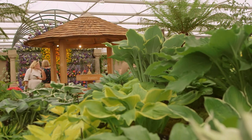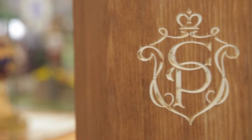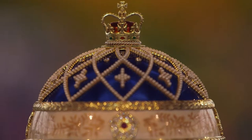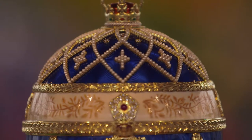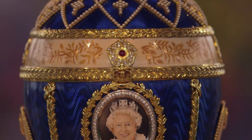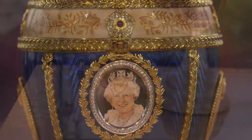Nestled safely inside the Crown Pavilion is the Million Pound Egg, created by Her Majesty's Coachmaker. 200 diamonds, 800 pearls, exquisitely crafted to commemorate the 65th anniversary of the Queen's coronation.